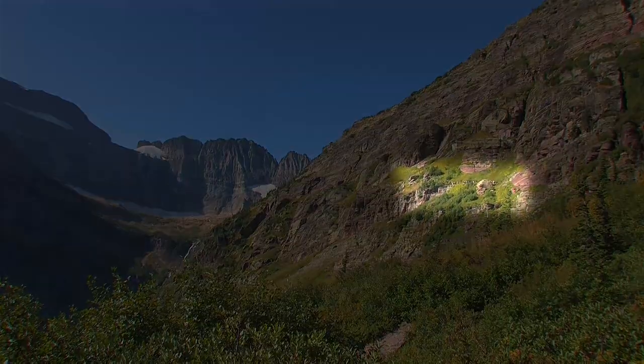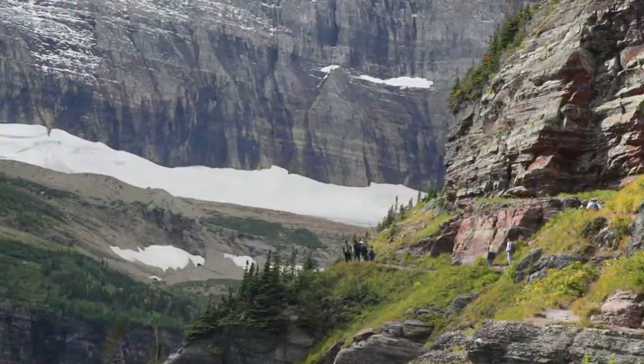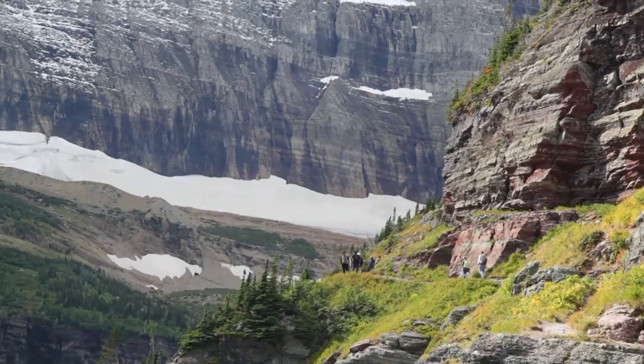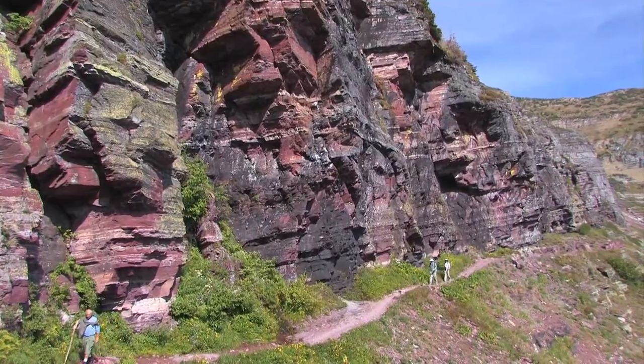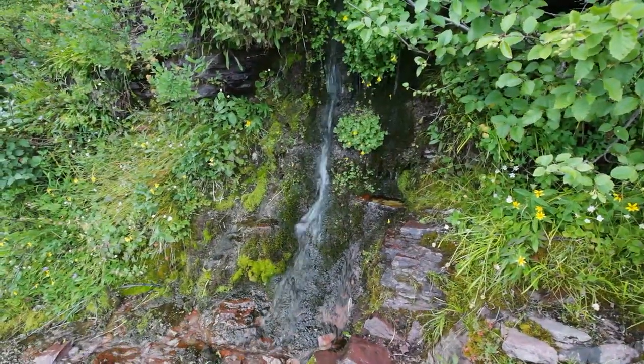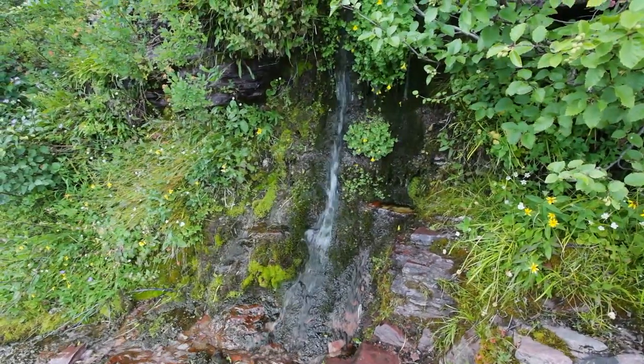In a few minutes, you're beside another cliff face. In many places, the trail is little more than a narrow shelf carved into the rock. There are a number of waterfalls on the trail, but even in this remote location parasites may be present, so water must be filtered before drinking.